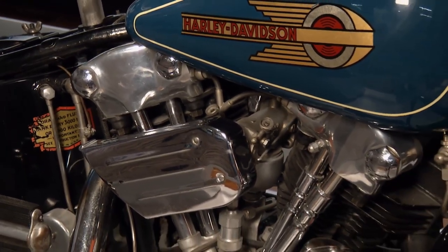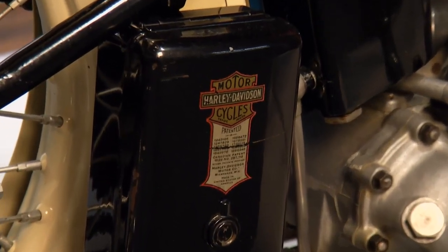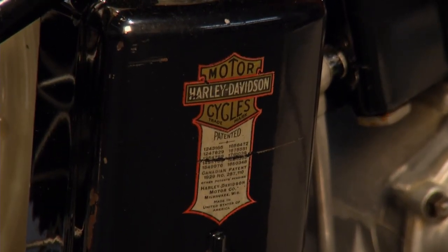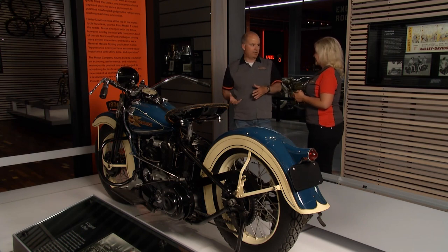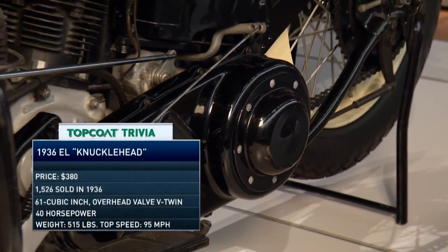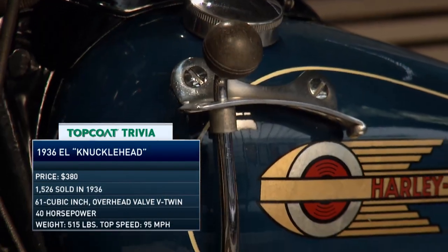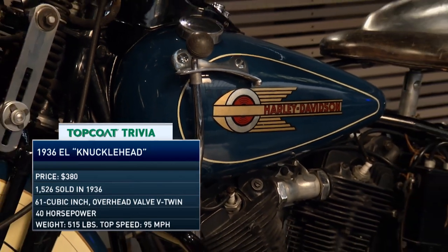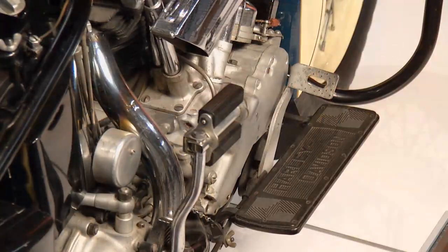In 1936, the Harley-Davidson EL came out — this is where the knucklehead came from. But Harley-Davidson didn't call it the knucklehead. In later years, it was custom builders and chopper builders that started applying nicknames to Harley engines. And when Harley actually tried to nickname its own engines, it didn't take — it only works when the customers own it, and then it catches on like wildfire.